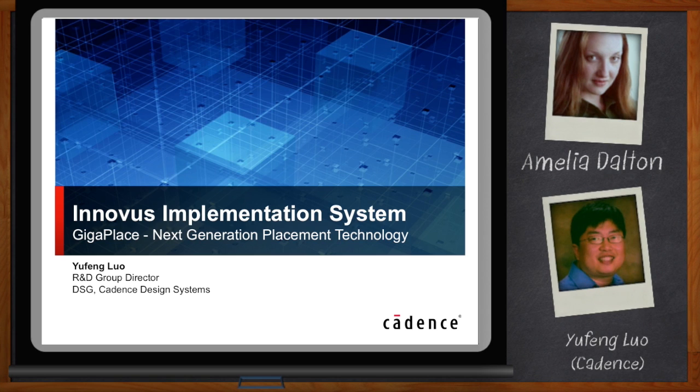Thank you so much for joining me today. So I understand we're going to be talking about GigaPlace today, and GigaPlace is part of Innovus. To start off, tell me what Innovus is all about.